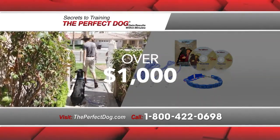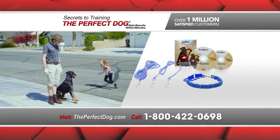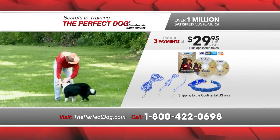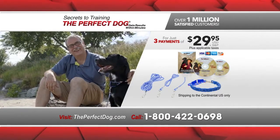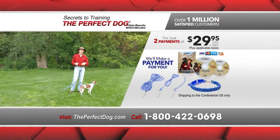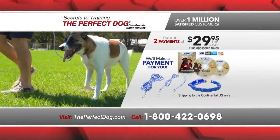You could easily spend over $1,000 to train your dog and not be happy with the results. But order now and receive everything you see here for just three payments of $29.95 — that's an incredible value to train away all the problems with your dog. But act now and we'll make a payment for you, so it's only two payments of $29.95. Now that's an offer too good to pass up to make your dog the perfect dog.